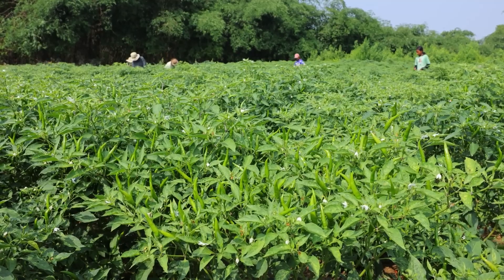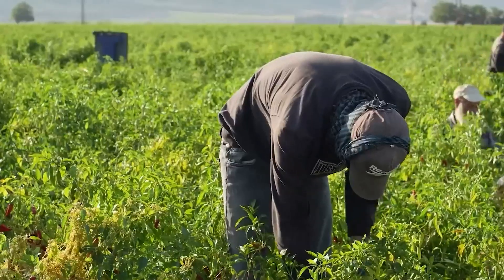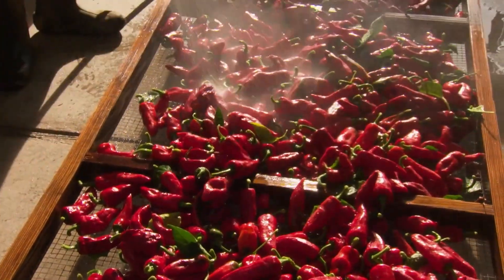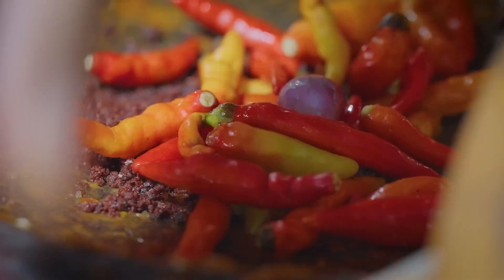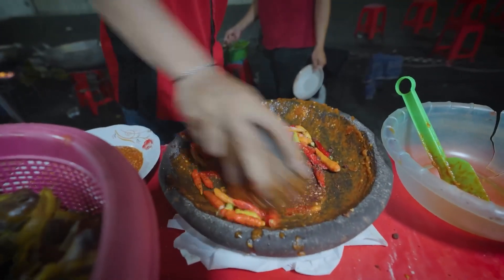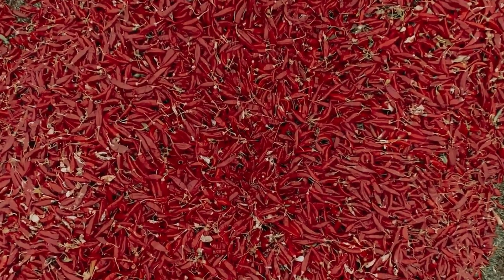Let's start with a staggering fact. Each year, the world produces approximately 60 million tons of chili peppers. To put that into perspective, that's enough to give every person on Earth a good pinch of spice. And when it comes to who leads this spicy revolution, Asia stands at the forefront, contributing about 80% of the global yield.